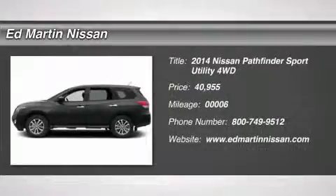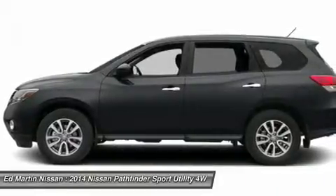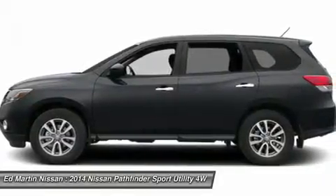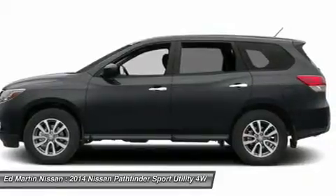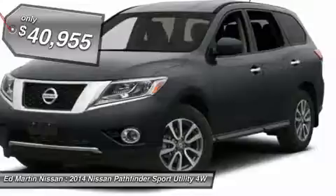The 2014 Pathfinder. The Pathfinder has a premium interior with three rows of seating for up to seven passengers, as well as versatile seating and cargo configurations. This SUV appeals to both truck lovers and car lovers and is priced below $45,000.